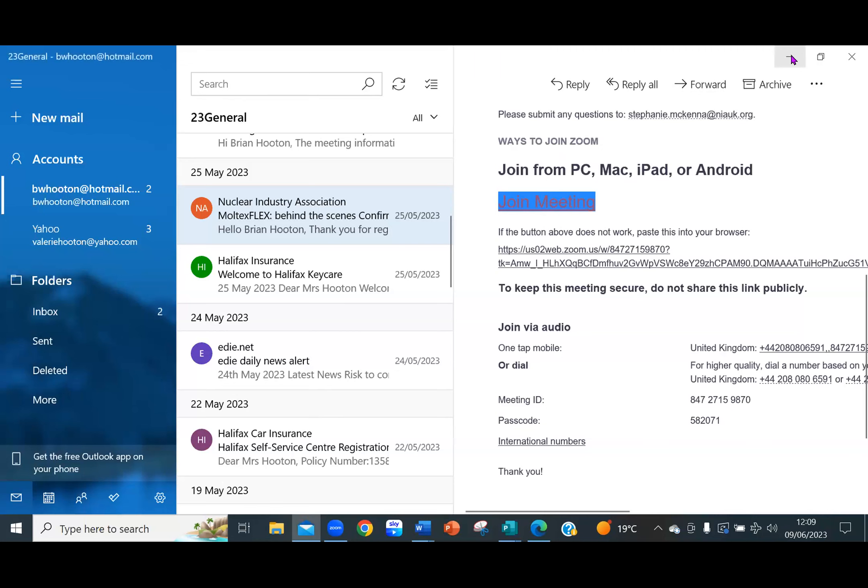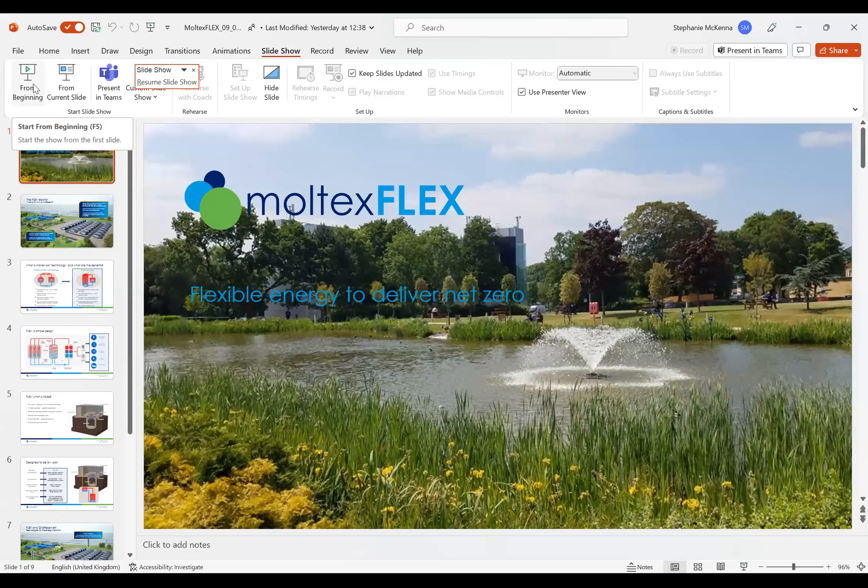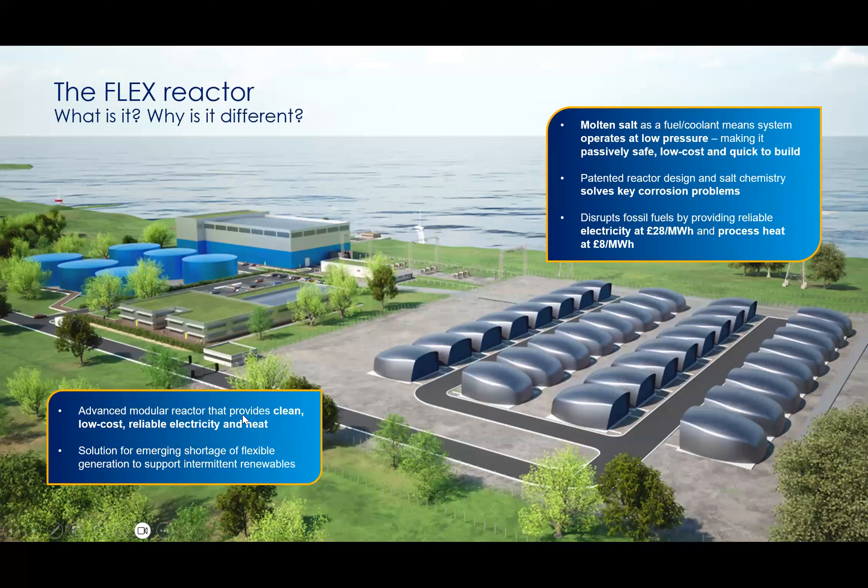The whole ethos of Moltex Flex, starting 10 years ago, was about how you provide low-cost energy on a scale and timescale that's meaningful for net zero. We chose the molten salt technology. The main mission of Moltex Flex is the Flex reactor. On the screen you can see a depiction of a 1500 megawatt peaking plant.